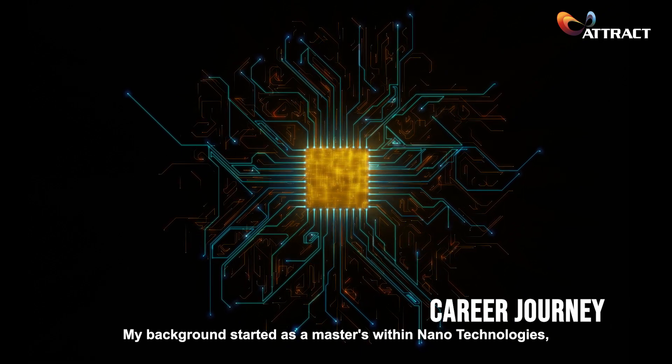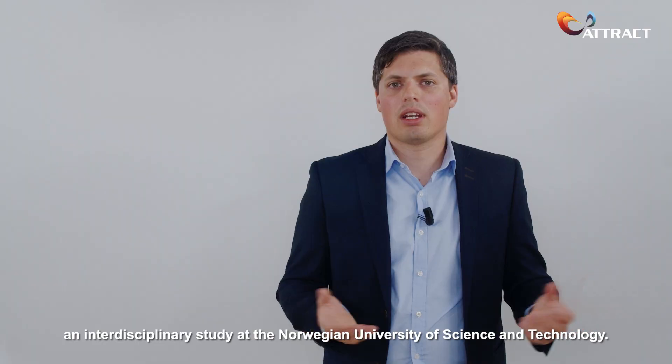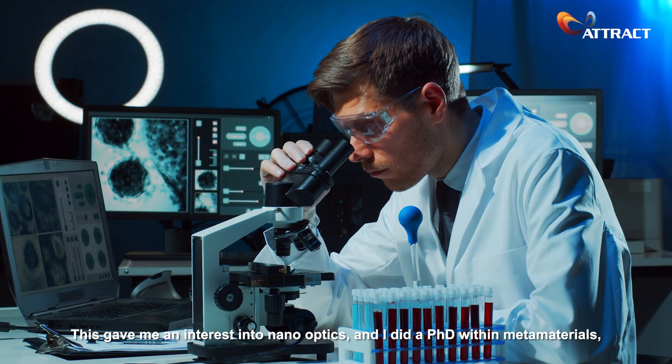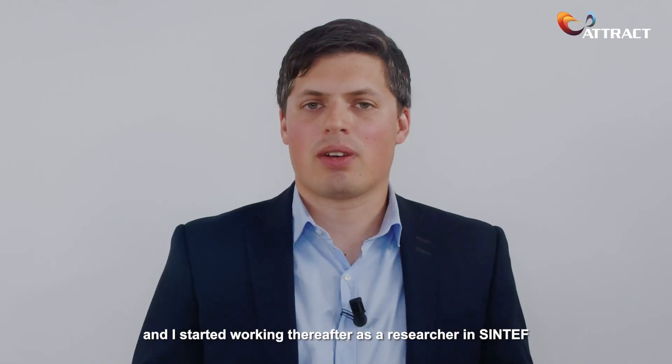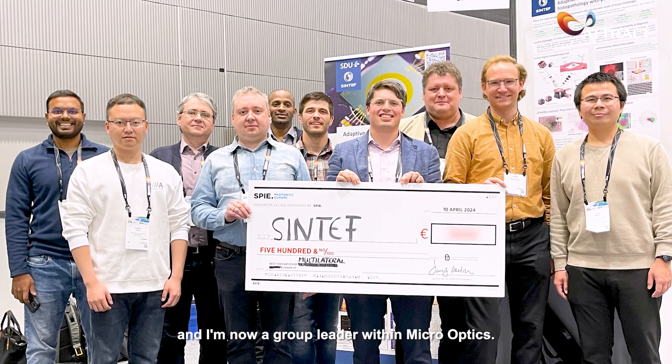My background started as a master within nanotechnologies, an interdisciplinary study at the University of Science and Technology. This gave me an interest in nano optics and I did a PhD within metamaterials. I started working thereafter as a researcher at Sintef and I am now a group leader within micro optics.